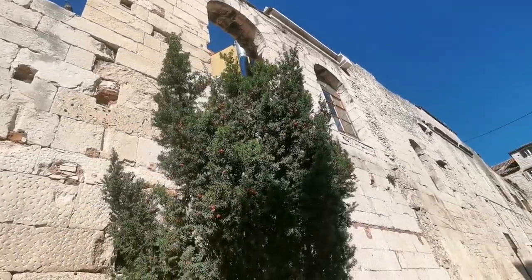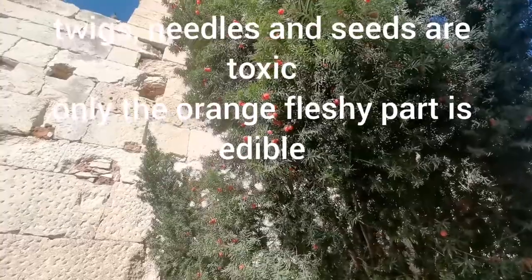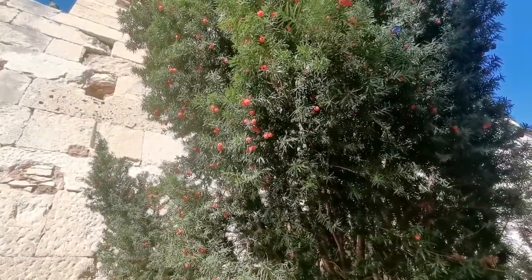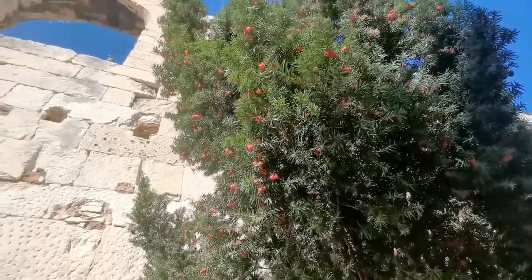Here is a yew tree. These pseudo-fruits are edible, but you should not swallow or bite the actual seed, which is toxic — just eat the fleshy part.